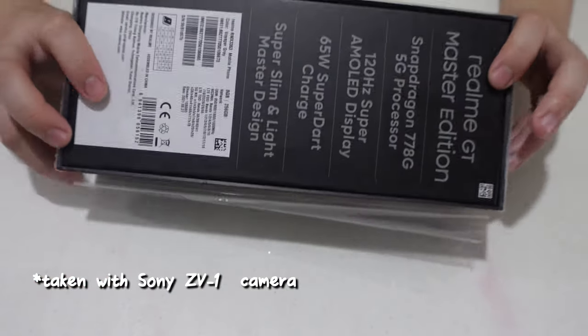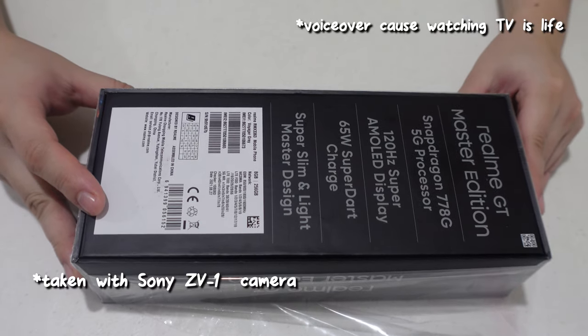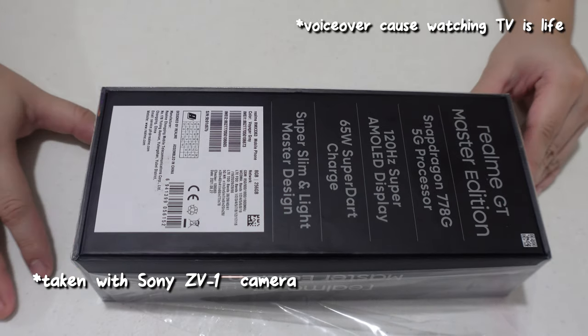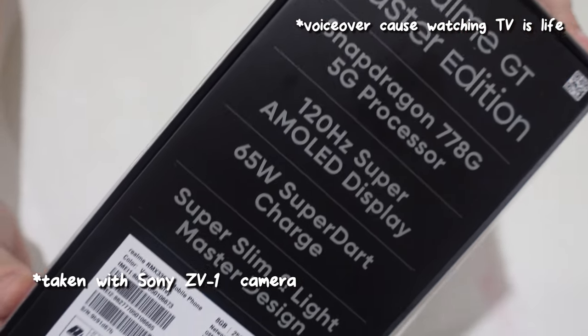Introducing the newly released Realme GT Master 5G, the flagship phone of Realme that was just released here in the Philippines on October 1st and made available to consumers on October 2nd onwards.